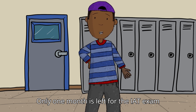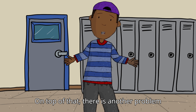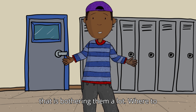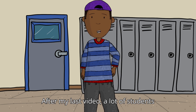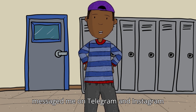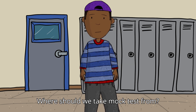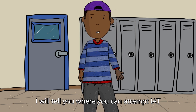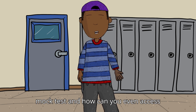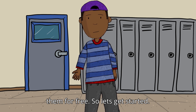Only one month is left for the IET exam and students are already super stressed. On top of that, there is another problem bothering them a lot — where to give mock tests for IET? After my last video, a lot of students messaged me on Telegram and Instagram asking the same thing. So in today's video, I am going to tell you where you can attempt IET mock tests and how you can access them for free.